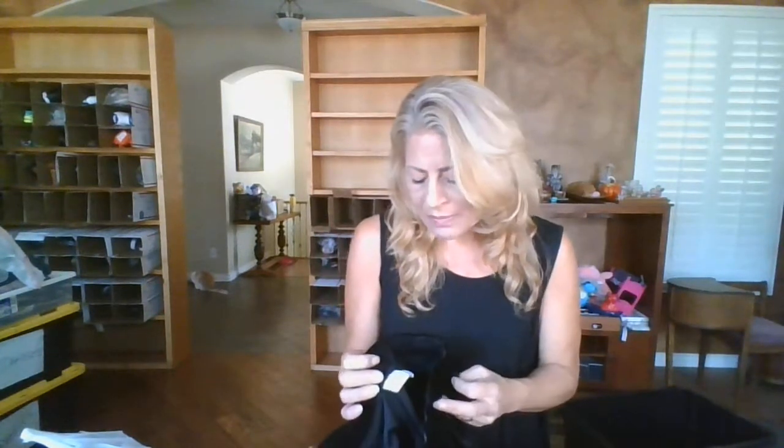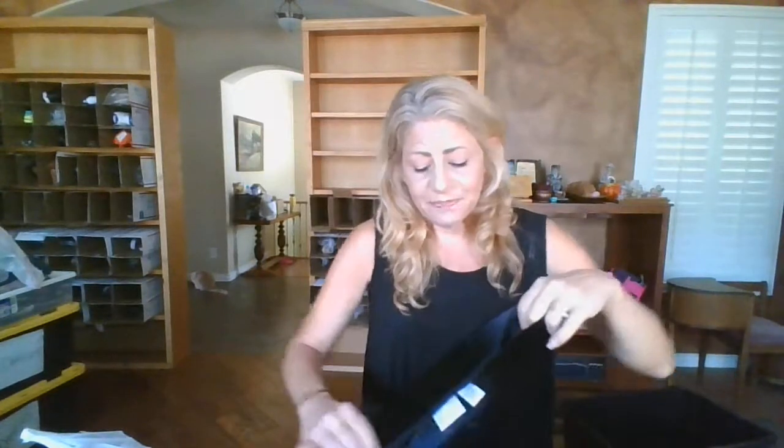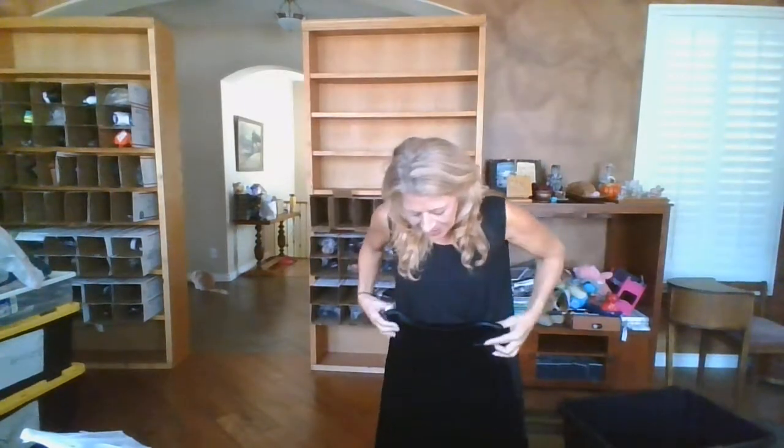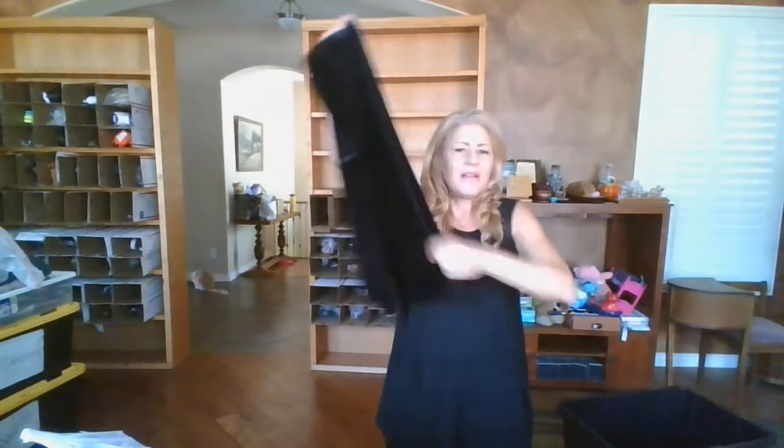This is one of my bread and butters - I did pick it up. It is a size one Chico's black velour, full, just-below-the-knee A-line skirt. I think that should do very, very well.